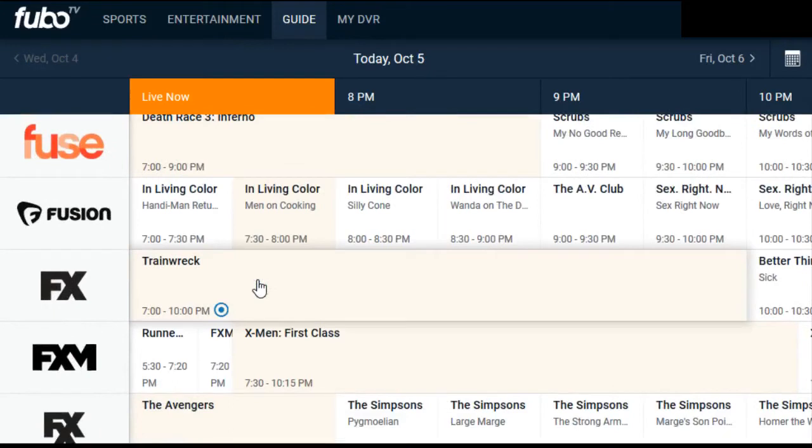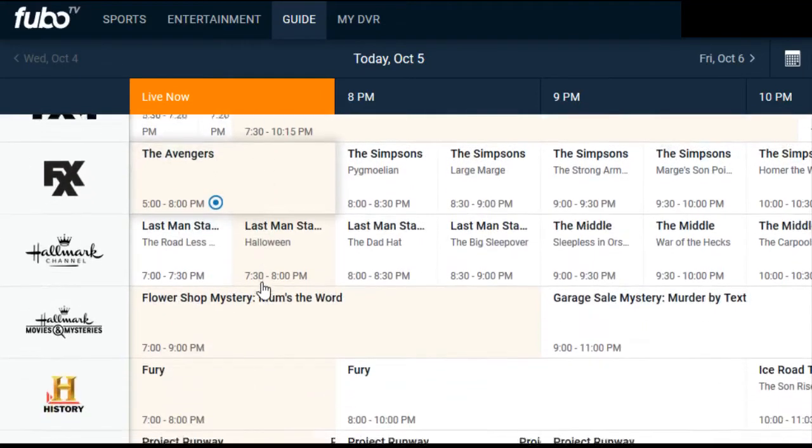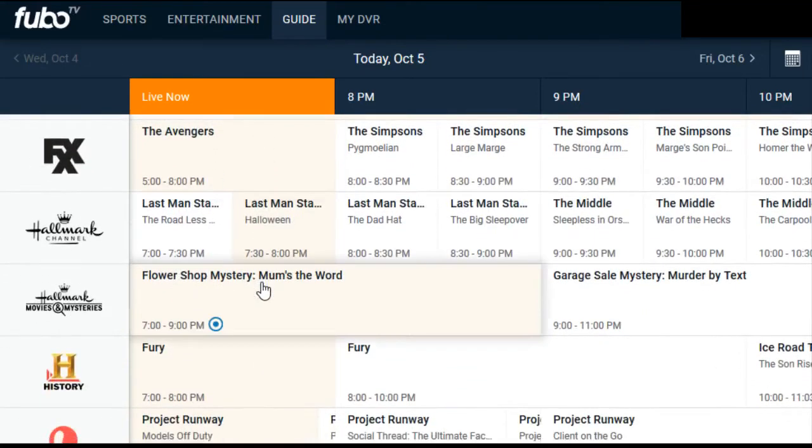It's also important to note that you're limited to just two simultaneous streams, which is a little more limiting than PlayStation View and Sling TV, which offer five and four streams respectively.